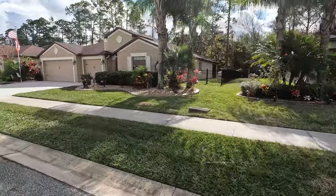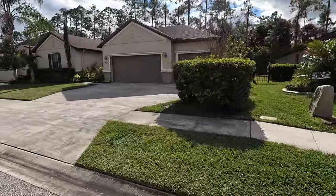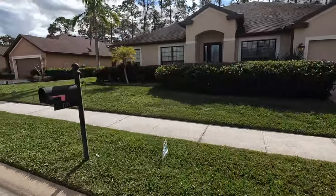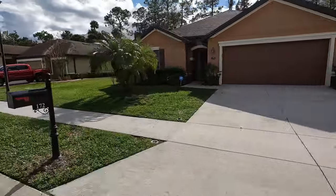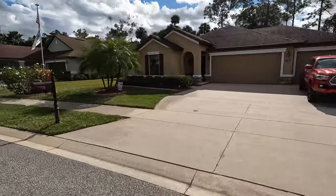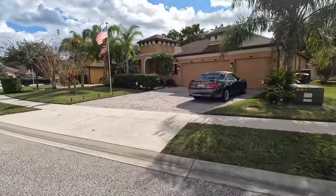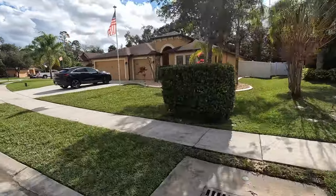Another thing that Tuscany is really close to is the Buggies Gas Station, and when I call it a gas station I really mean more of a destination. They have a ton of awesome things out there to check out from sandwiches, desserts, home decor, clothing, and fishing apparel, so it really is a to-do when you come to Daytona Beach. Tuscany is also really close to Advent Health, which is one of the best hospitals in the area, so if that's something that's important to you, Advent Health is just down the road.